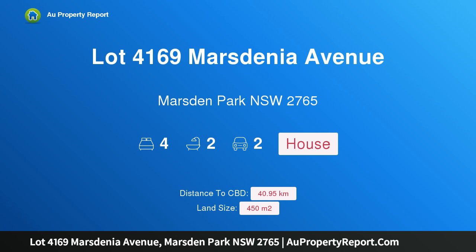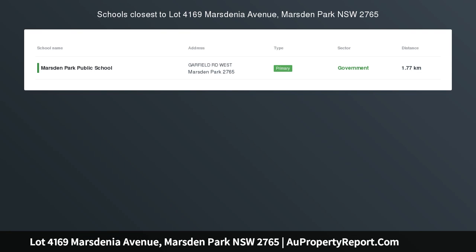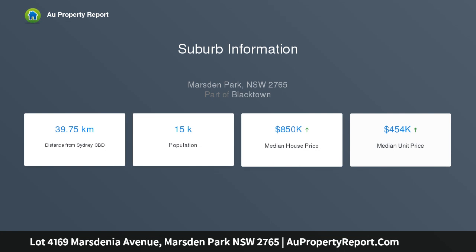I am glad to introduce property lot 4169 Marsden Avenue, Marsden Park, New South Wales 2765. Great location, beautiful design, award-winning builder. This great new Elderton home and land package includes the following: end of financial year sale —